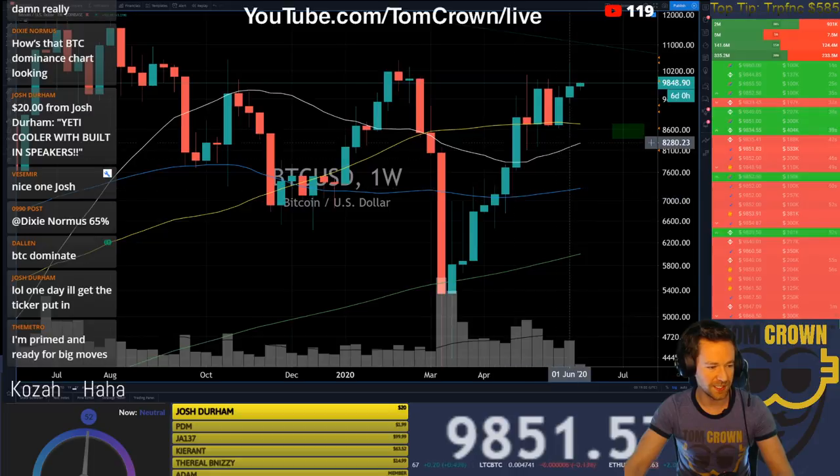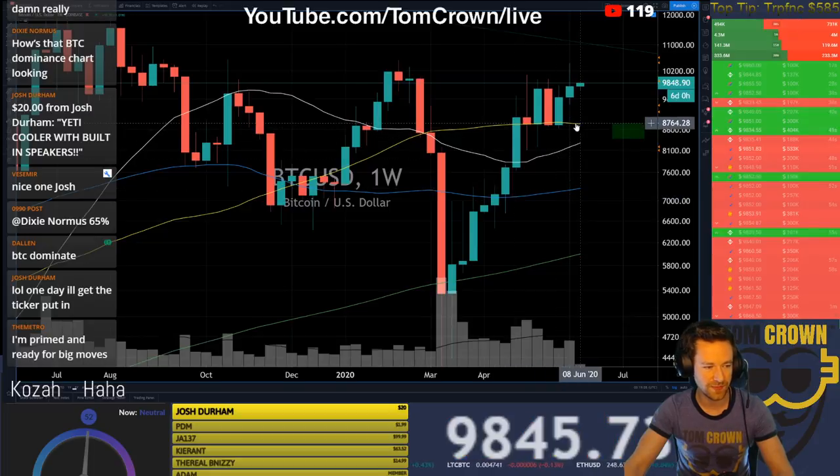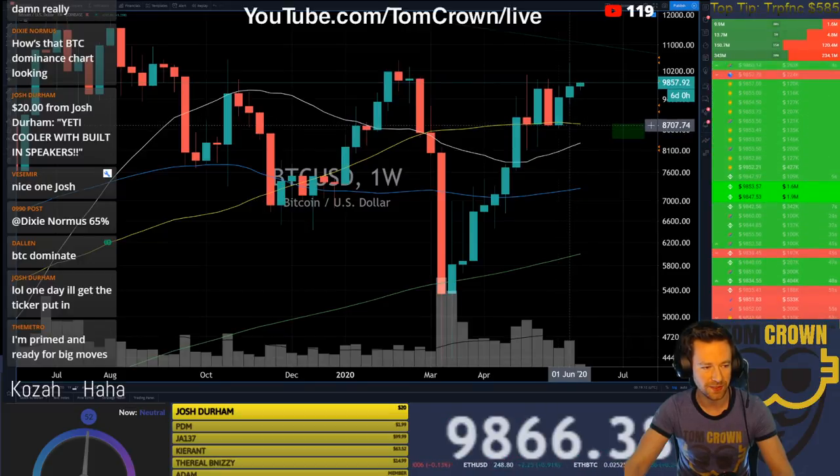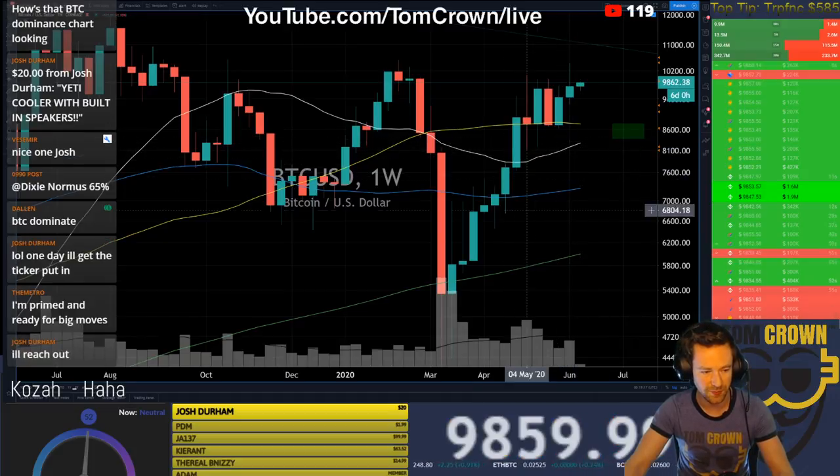I'm liking what I'm seeing here. The only real question mark is we have the 50 on the weekly slightly pointing down — not ideal considering all the MAs are pointing up on the daily, which I like.